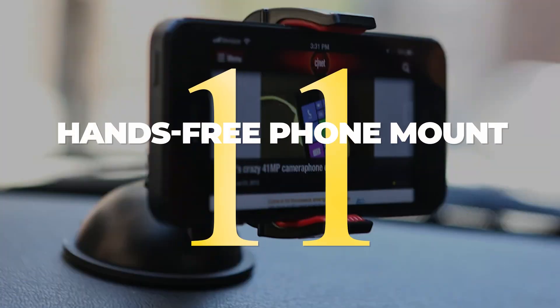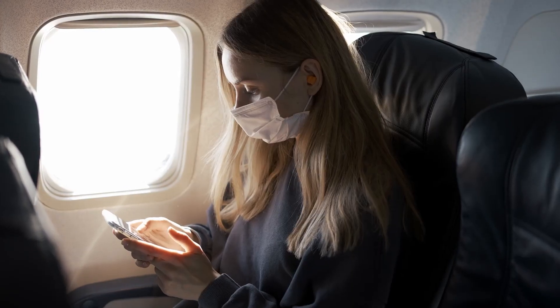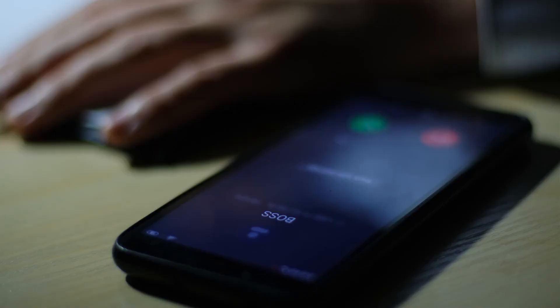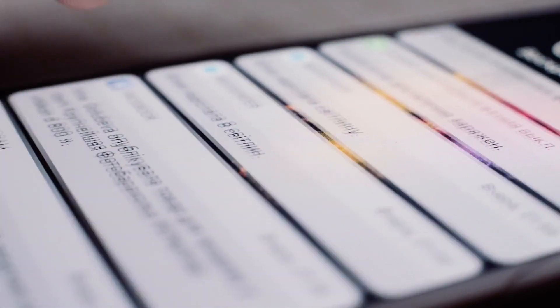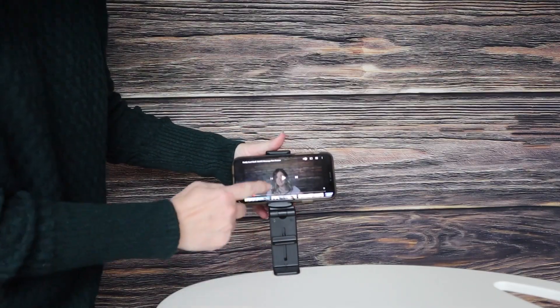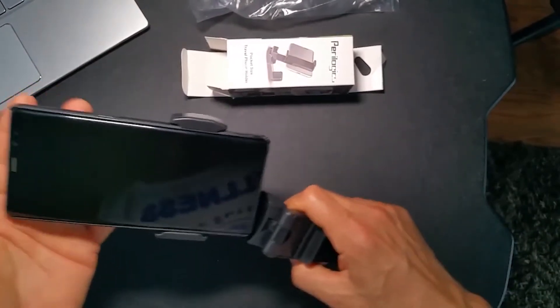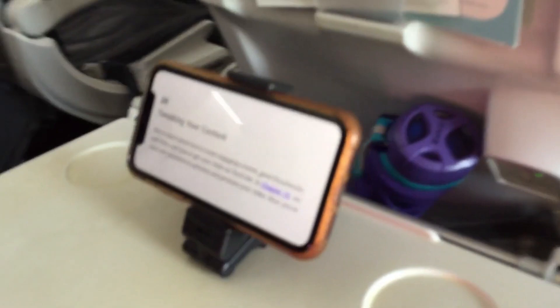11. Whether you're traveling for business or pleasure, there's nothing worse than feeling tethered to your phone. With this hands-free phone mount, you can say goodbye to missed calls, texts, and social media notifications while you're on the go. The mount can be attached to basically any surface, so you can keep your phone within easy reach no matter where you are. And because it's rotatable, you can always adjust your viewing angle for optimal comfort. If you're looking for a travel gadget that will make your life easier, this is it.